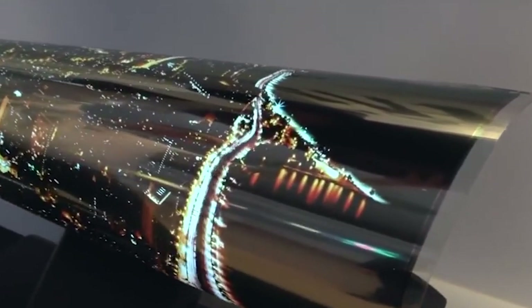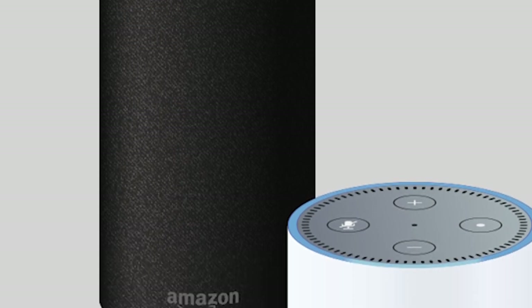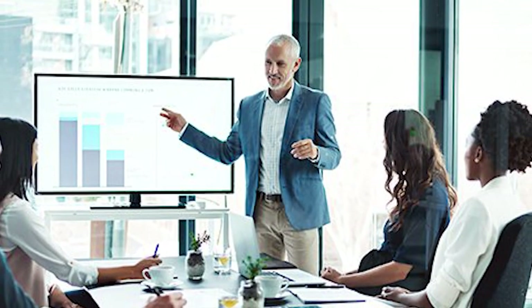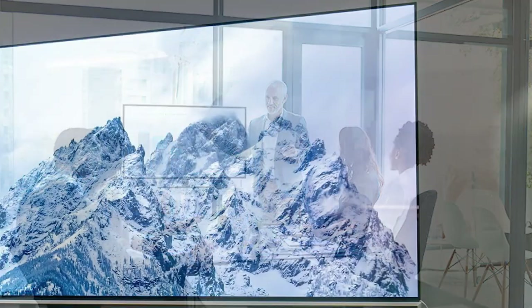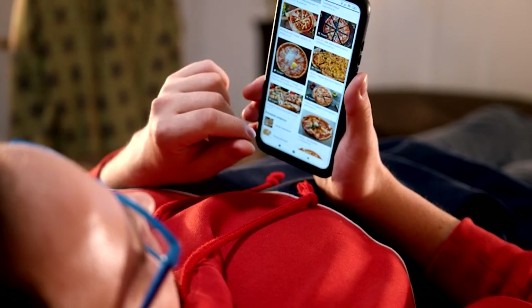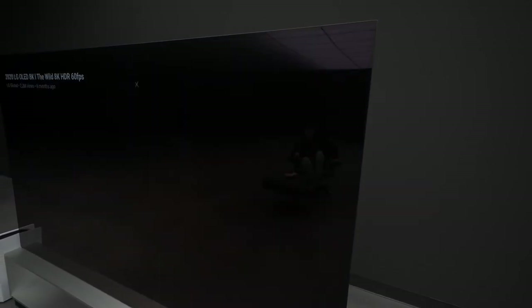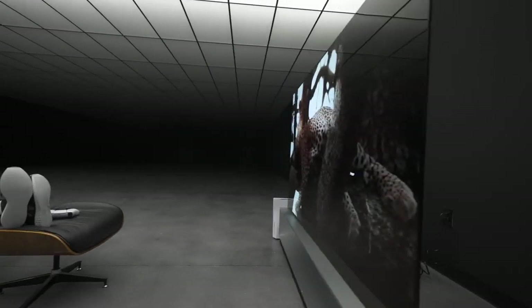All of LG's new OLED televisions, including the roll-up model, will be infused with Google Assistant and Amazon Alexa virtual assistant software, as well as Apple AirPlay software. LG rivals Samsung and Vizio have also announced they are building AirPlay into televisions. You will be able to push content from your iPhone to the television set, so iTunes users should see a lot better access to their content. The television alliances also promise to play into Apple's efforts to build up the services and digital content part of its business.